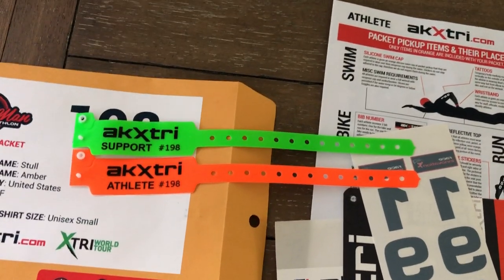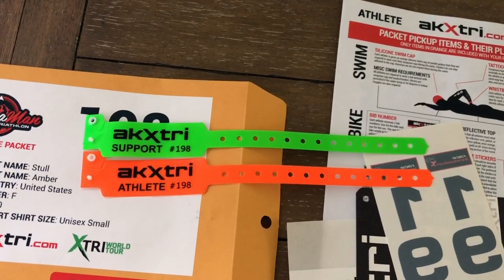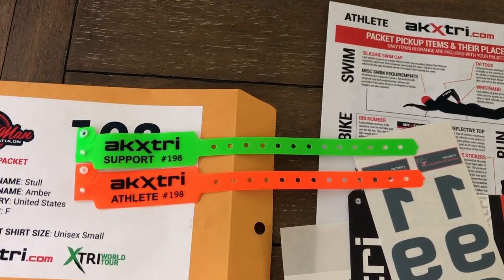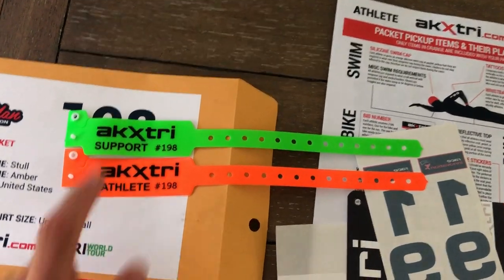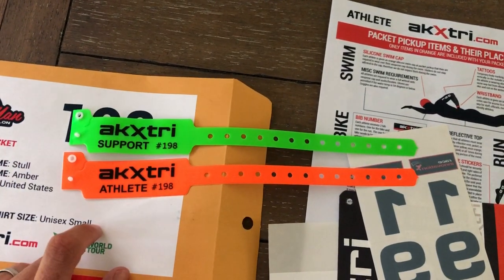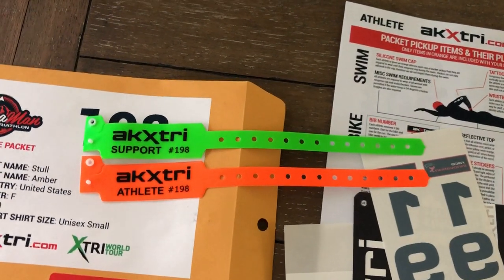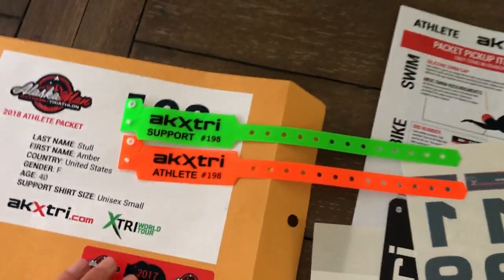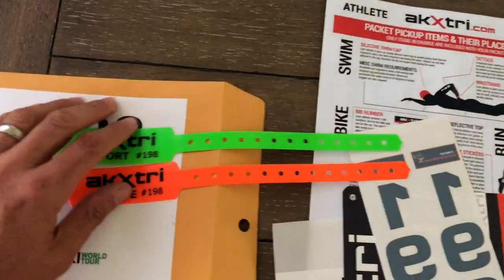If you have more than one support runner — say someone runs the first 16.5 miles and another person runs the next 10 — you need to be able to switch the wristband to the second runner. If you clasp it on the first runner you won't be able to get it off, so I'd recommend using safety pins instead. If you only have one runner doing the whole thing or just the last 10 miles, go ahead and secure it permanently; the athlete should keep it on at all times.